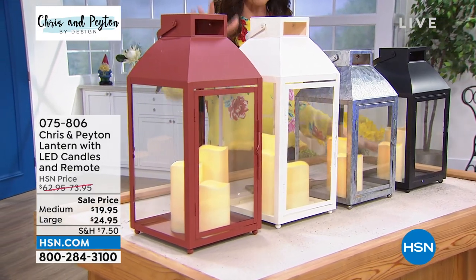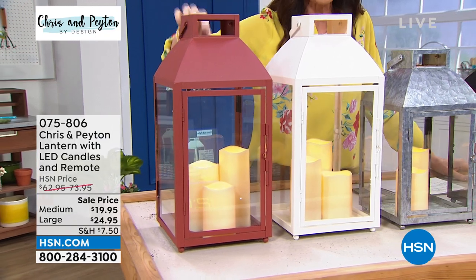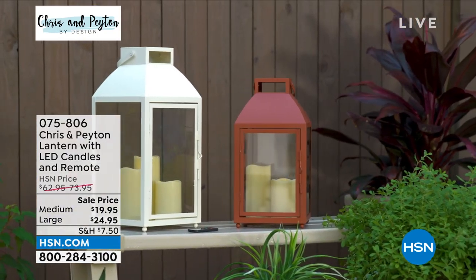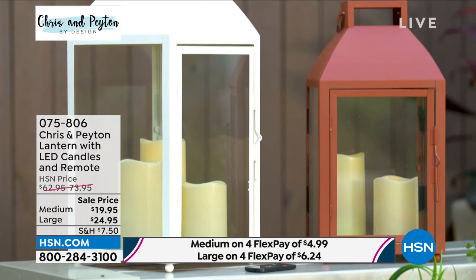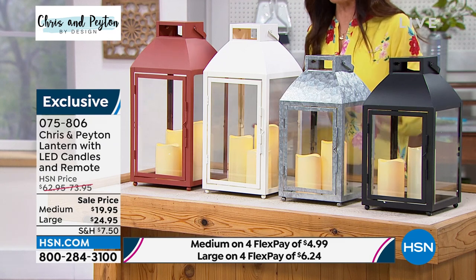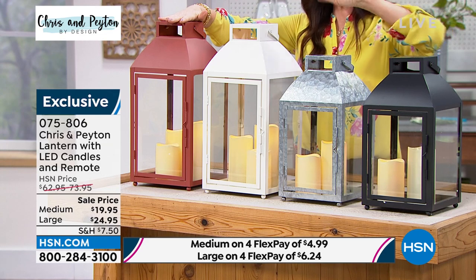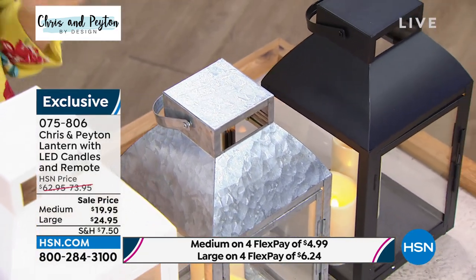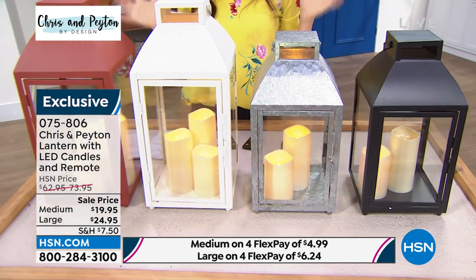Speaking of gifts, there's nothing like a lantern to give that coastal vibe — works with any decor. These are not just large, these are jumbo size. Honestly they should be $100 each; they're $24.99. Real glass, they come with a remote — the large comes with three candles, the medium with two. We only have 280 in the large, available in rust/brick red, white, and black.